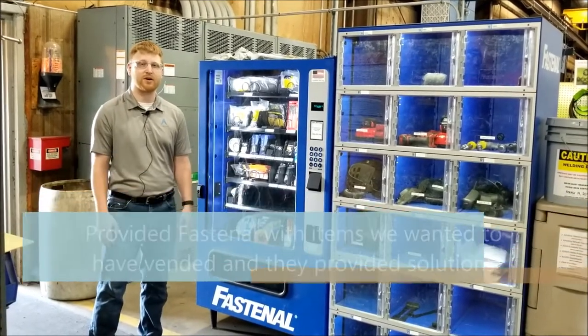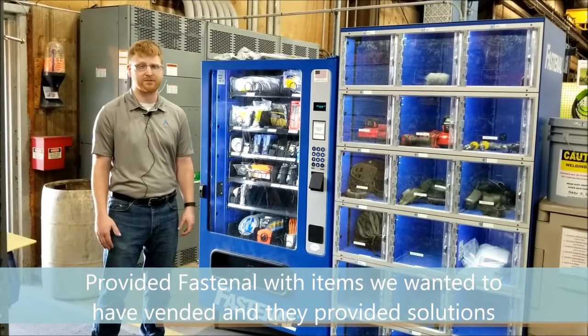We gave them a list of things that we wanted to see in the cabinet, and then they came back with some solutions.